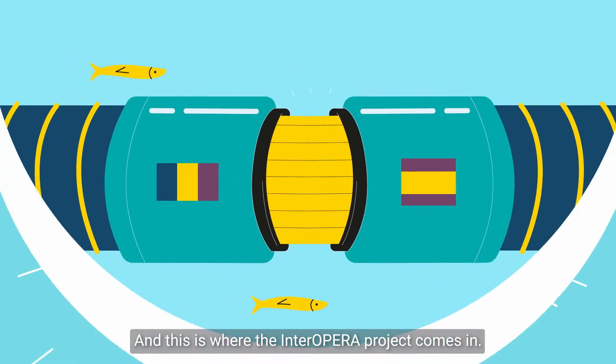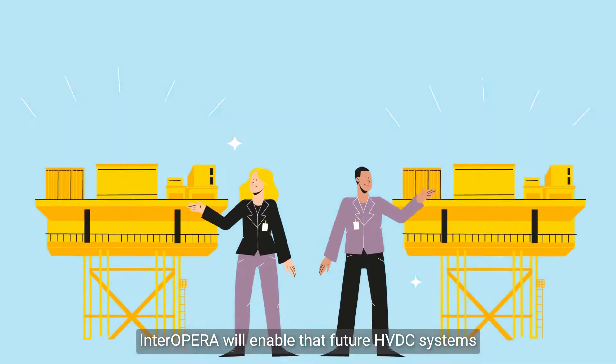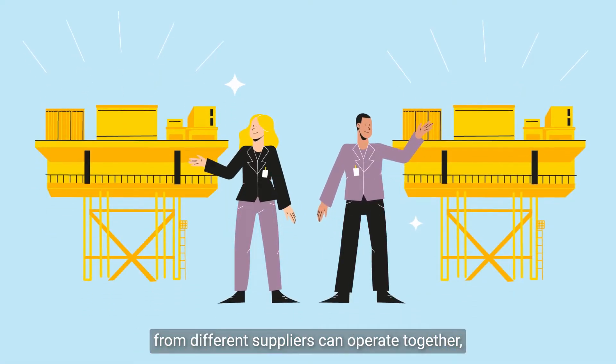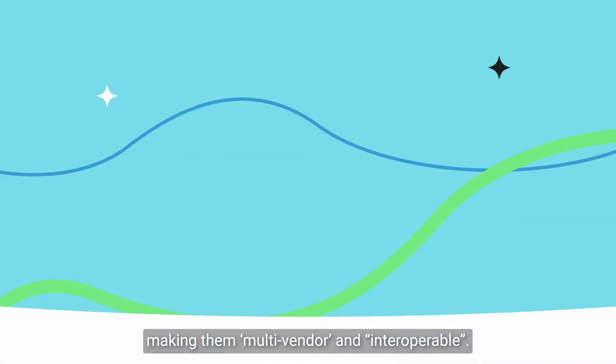And this is where the InterOpera project comes in. InterOpera will enable future HVDC systems from different suppliers to operate together, making them multi-vendor and interoperable.